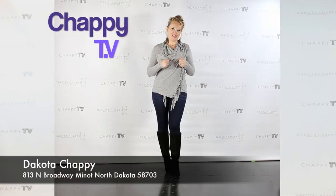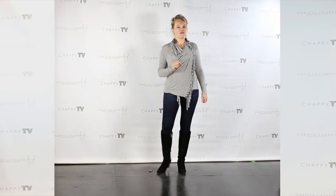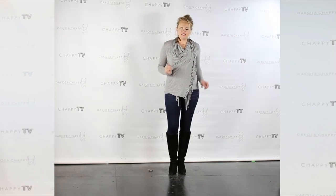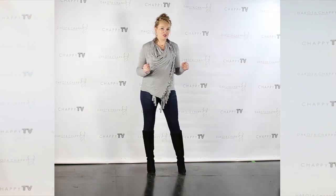Hello everyone, and welcome back to Chaffee TV. I am your host Dakota Chaffee, and for tonight it is a spectacular of new arrivals. We are on the eve of your weekend and also on the eve of the fall season. It's coming right around the corner, and some of us here at Dakota Chaffee are feeling ready for fall fashion.